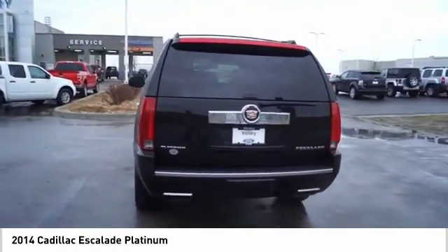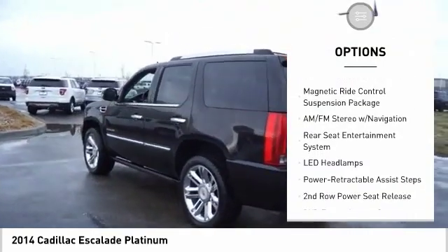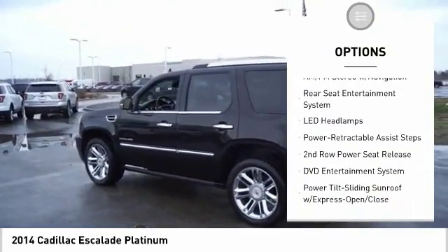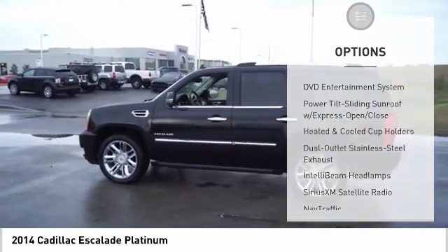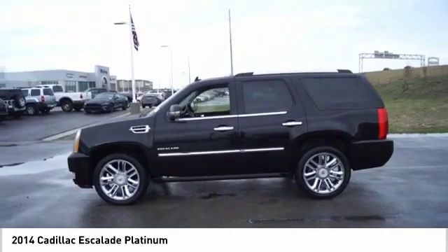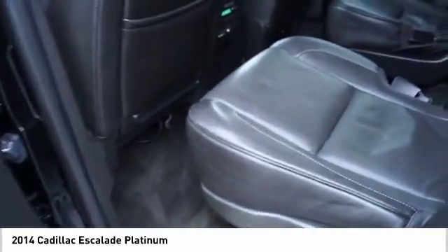Here are some of this vehicle's great options: navigation system, traction control, power liftgate, power passenger seat, air conditioning, dual airbags, leather-wrapped steering wheel, alloy wheels, heated rear seats, power steering. Your new ride is just a phone call away.